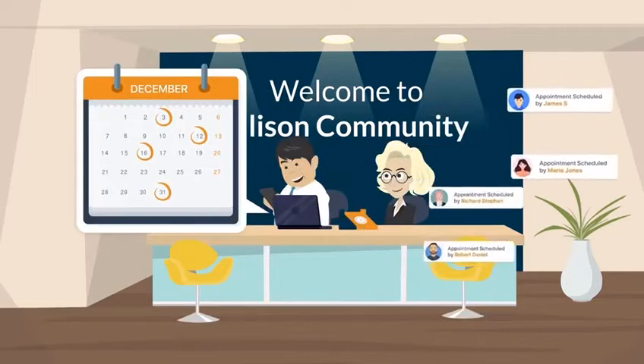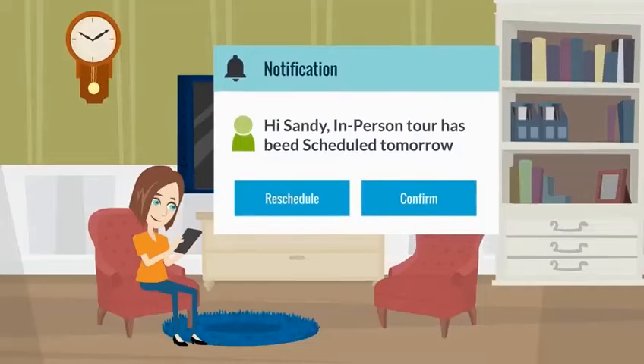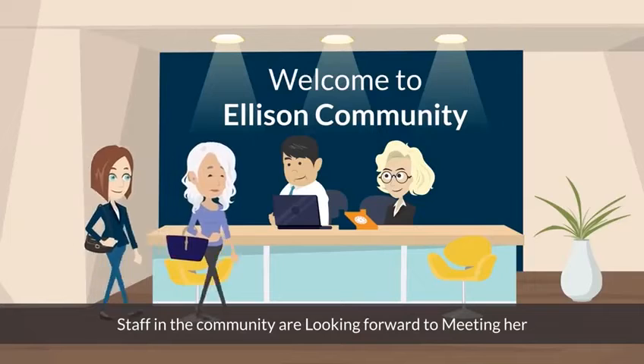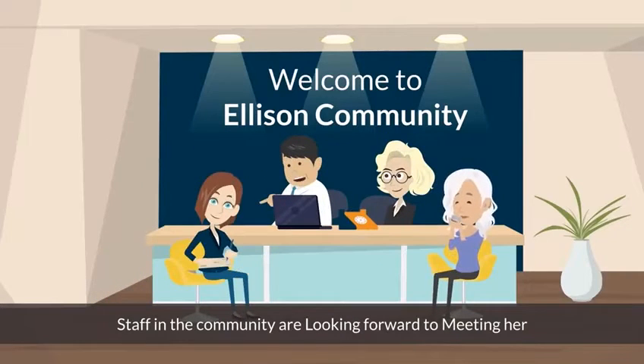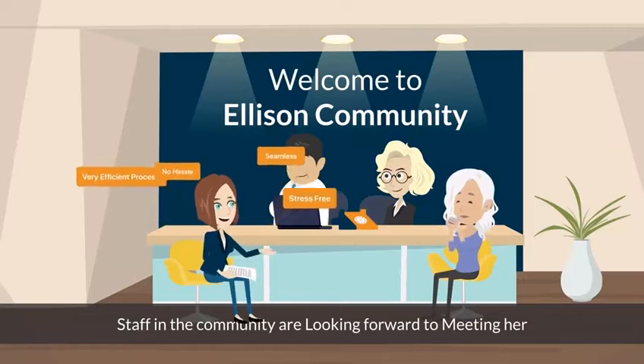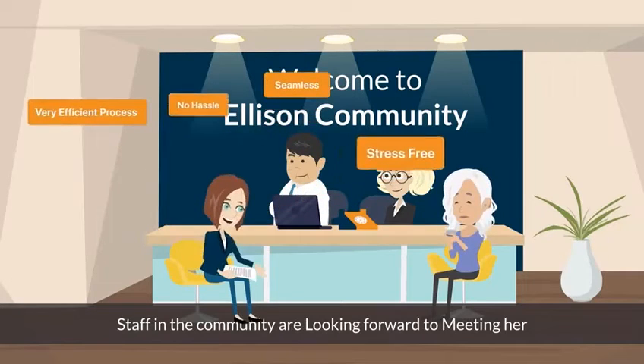The provider is excited to see tour requests from several prospects. The daughter goes for the tour, and afterward receives an email and text notification to rate the community. She loves the community and signs the documents to move her mom in, experiencing a hassle-free, stress-free search and seamless admission process.